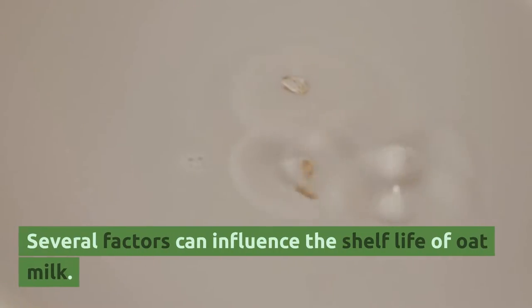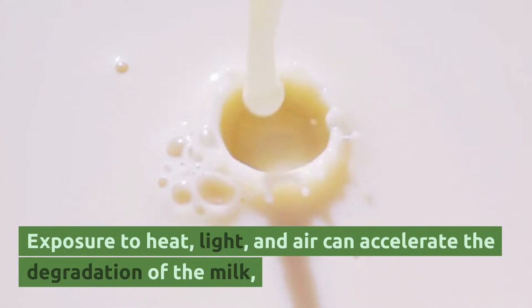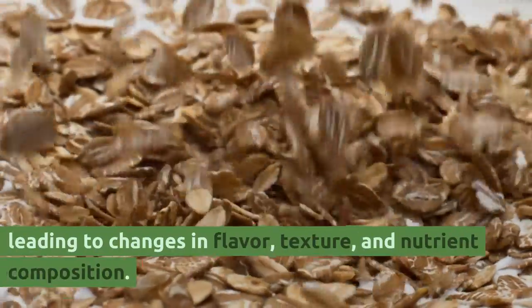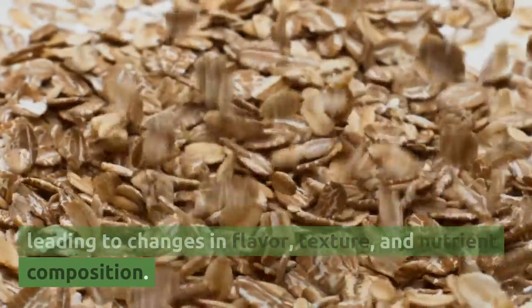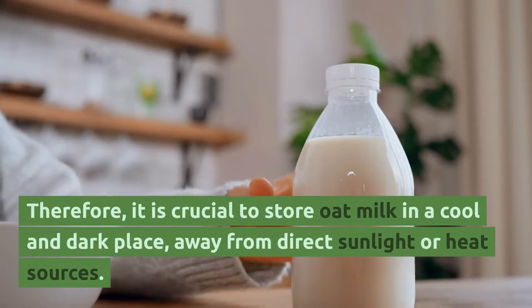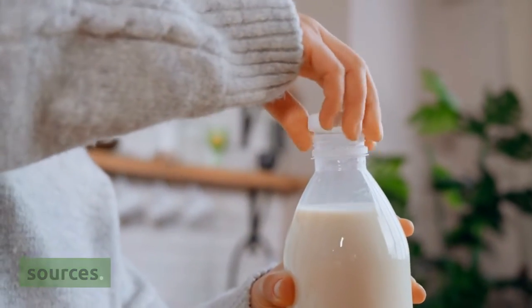Several factors can influence the shelf life of oat milk. Exposure to heat, light, and air can accelerate the degradation of the milk, leading to changes in flavor, texture, and nutrient composition. Therefore, it is crucial to store oat milk in a cool and dark place, away from direct sunlight or heat sources.